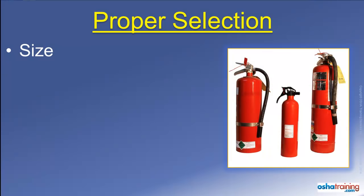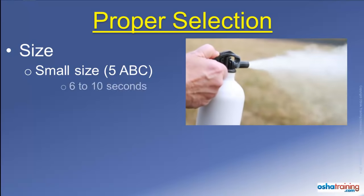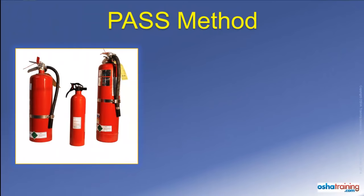One more thing to consider when you use a portable fire extinguisher is its size. A relatively small portable fire extinguisher, like a dry chemical extinguisher designated as a 5ABC, will only last about 6 to 10 seconds before empty. A larger extinguisher, like a 20ABC, will last somewhere around 25 to 35 seconds before it is emptied. While that is certainly a longer time, most people are surprised at how fast even a large fire extinguisher can be completely emptied.